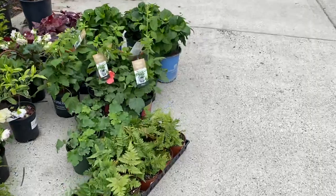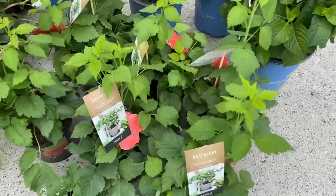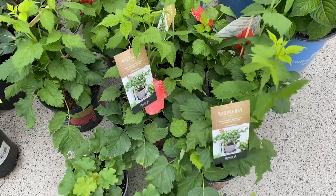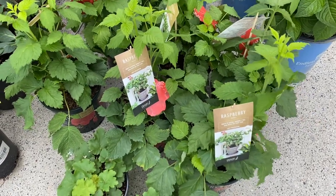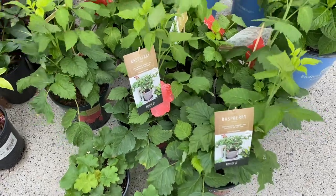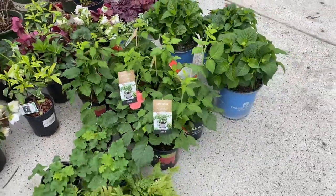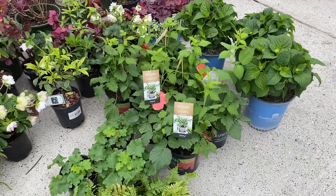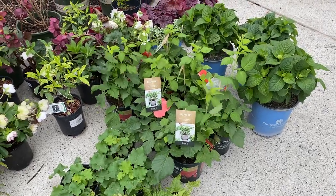And then this is forget-me-nots — so this is kind of like the first round. Down here I forgot — I got a bunch of raspberries, which aren't going out just yet because it's still pretty cold and they need to stay protected just in case it freezes again. But I've really been wanting some homegrown raspberries.